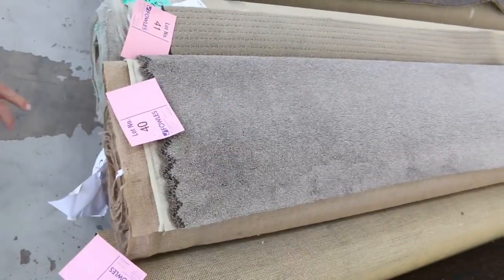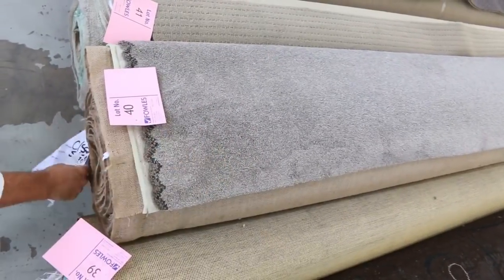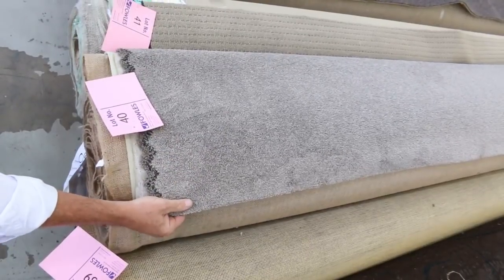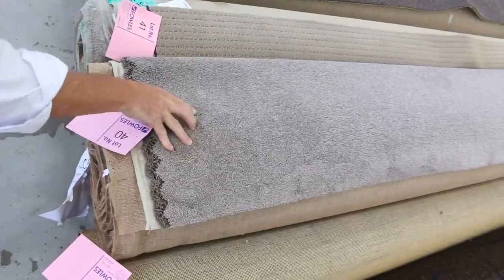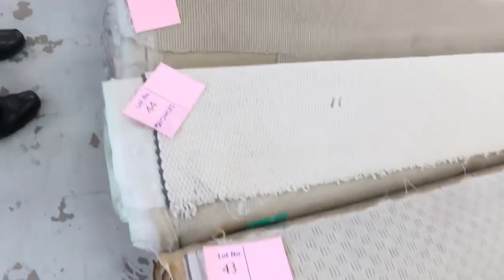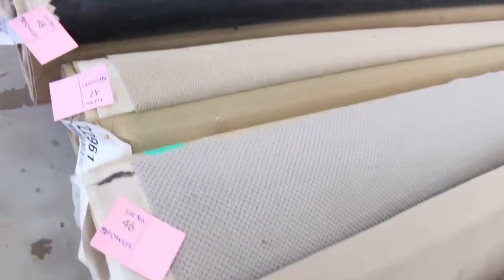Lot 940 has a nice twist pile this week — a good one to look at. It's a 9.5 metre roll, normally retailing around $140 a metre, and I reckon about $30 to $40 for that. Lot number 42 is a great dark brown. These loop piles in a lighter colour generally sell for $25 — an absolute bargain, really hard-wearing, good ones that go anywhere throughout the house.